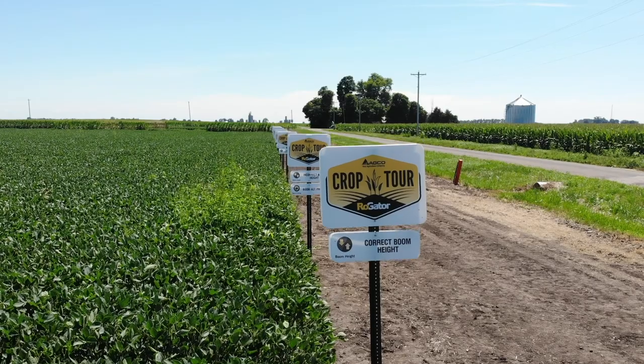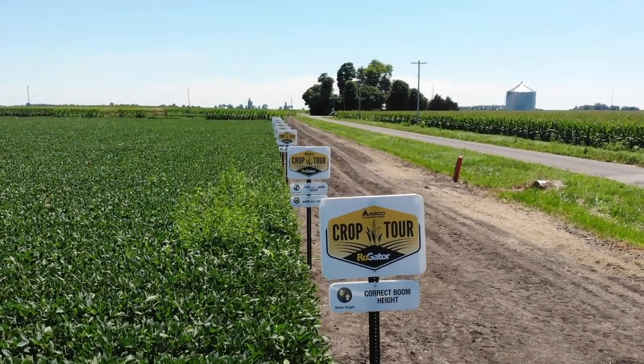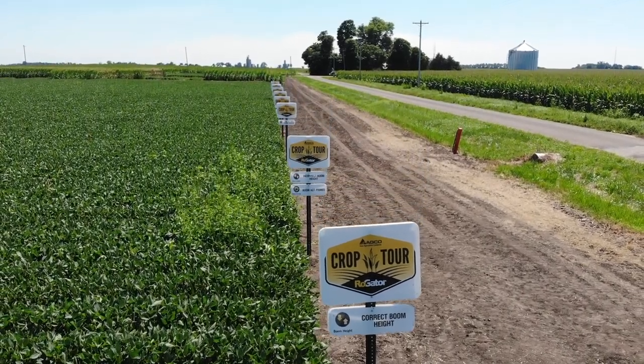We looked at the combination between speed, droplet size, volume, and then we looked at boom height and we looked at contamination of other herbicides in the boom.